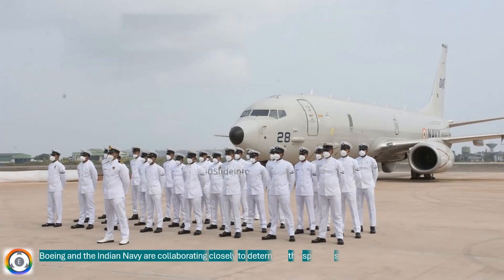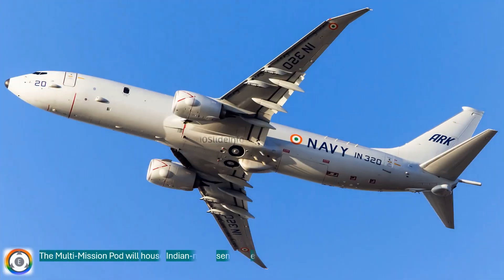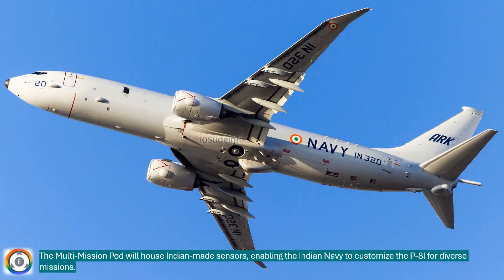As per the latest update, Boeing and the Indian Navy are collaborating closely to determine the specific sensors for India's upcoming multi-mission pod. The multi-mission pod will house Indian-made sensors, enabling the Indian Navy to customize the P-8I for diverse missions.